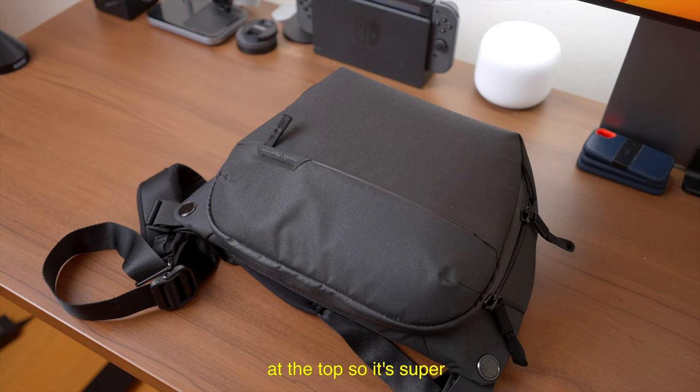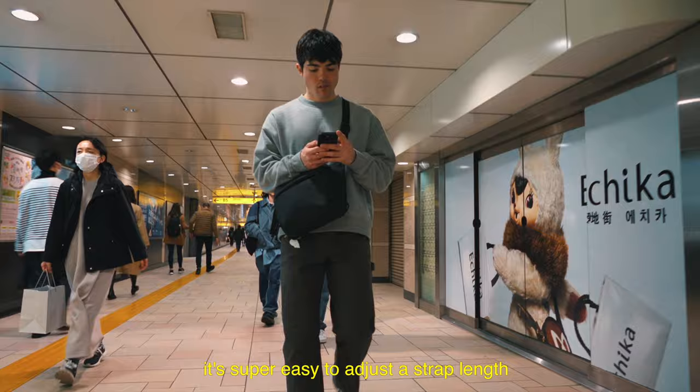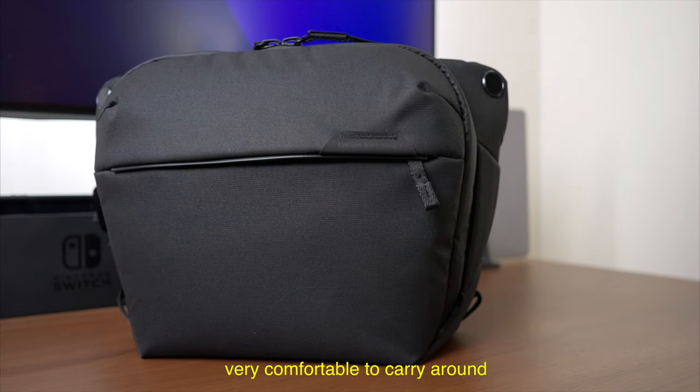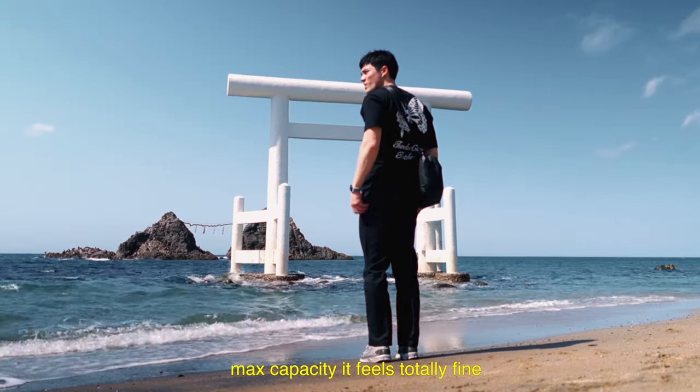There's a small handle at the top, so it's super easy to carry around, and I absolutely love the strap. It's padded and it's super easy to adjust the strap length. And lastly, this sling is very comfortable to carry around even when I pack it to max capacity. It feels totally fine.